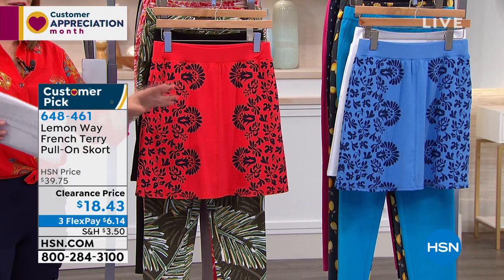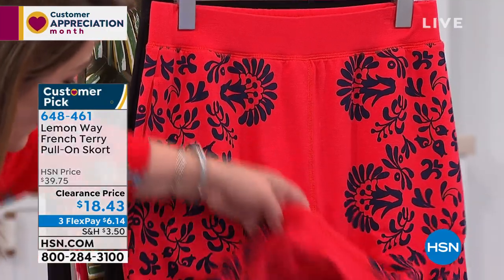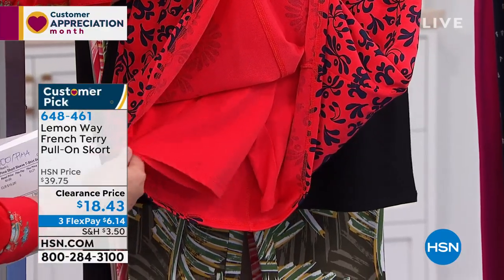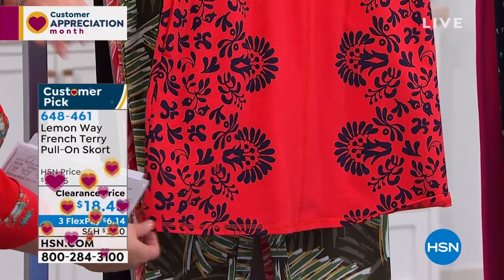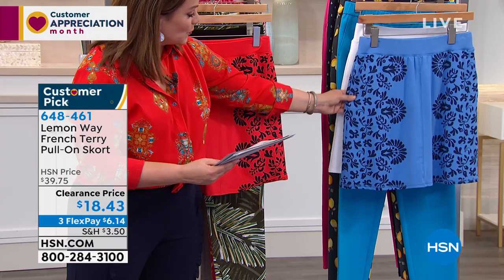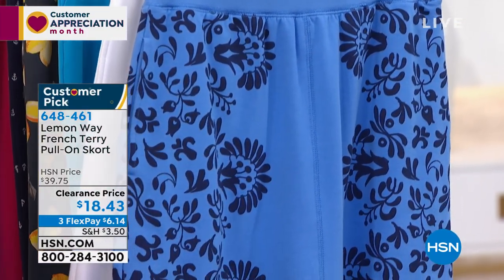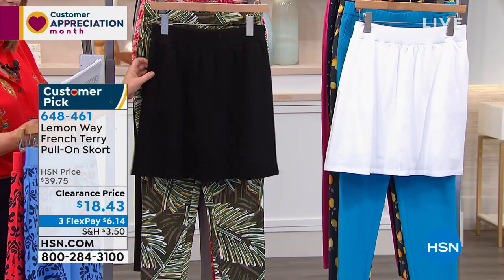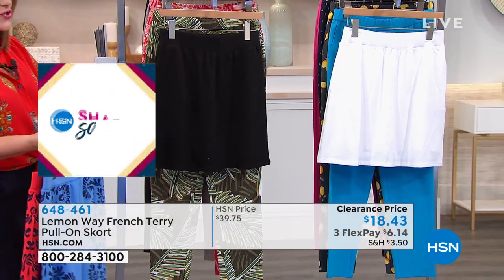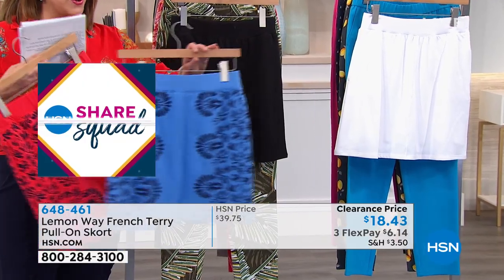This was brought out because Leslie barely wears skirts or dresses — and it's a skort! We never have skorts at HSN. It has the cuteness of a great little skirt but underneath you're fully covered, fully protected, and very comfortable. Taken from $39.75 to $18. Colors: poppy red print, blue print, and two solids — white and black. It's 68% cotton, 28% poly, 4% spandex. Available in extra small through 3X.